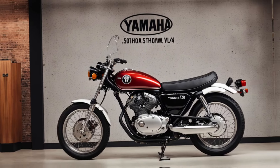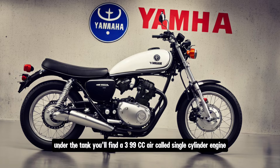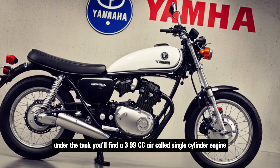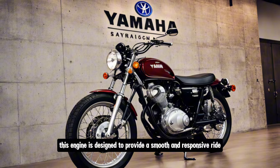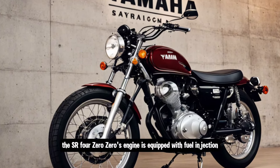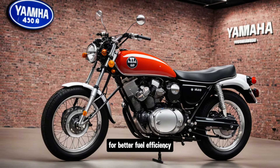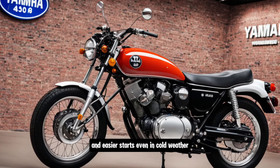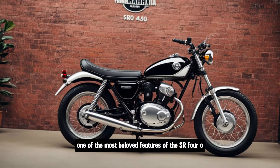Under the tank you'll find a 399cc air-cooled single-cylinder engine, designed to provide a smooth and responsive ride — perfect for city commuting or weekend cruising. The SR400's engine is equipped with fuel injection for better fuel efficiency and easier starts, even in cold weather.